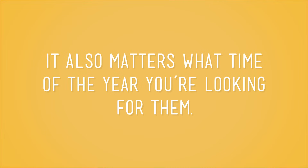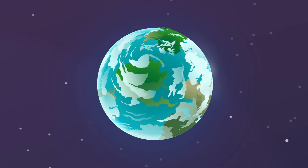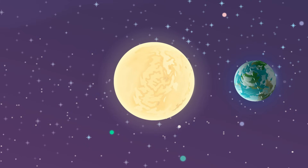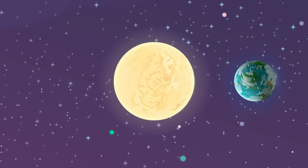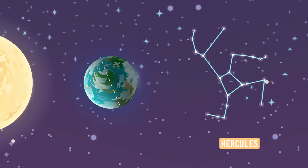Which brings us to another point. The constellations that you can see don't just depend on where in the world you are — it also matters what time of year you're looking for them. To see why this is, let's take a look at Earth from space. Here's the Sun over here, and all those twinkly things are stars and constellations. You'll notice the right side of the Earth is darker than the left side — that's because it's nighttime on that side of the Earth. So people on this side of the planet have a great view of the stars and constellations over here.